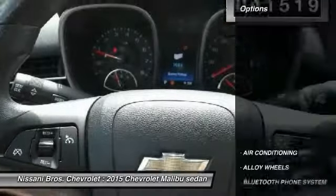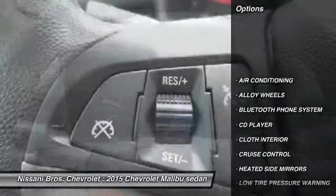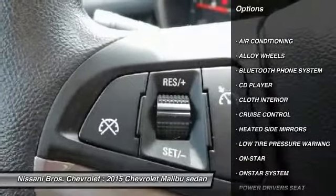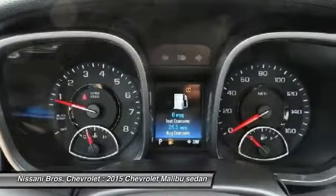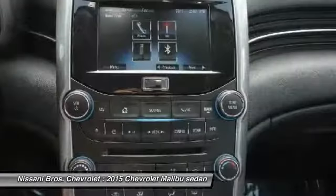Here are some of this vehicle's great options: backup camera, power passenger seat, OnStar, power driver's seat, air conditioning, Bluetooth, alloy wheels, cruise control, rear defroster, and security system.